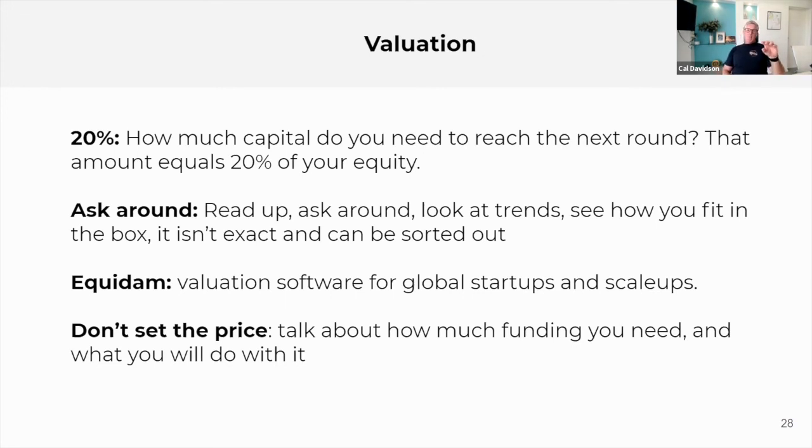There are other valuation methods you can use once you get to a later stage — for example, the EquiDEM model, which is more comprehensive than the Berkus method I talked about for pre-seed rounds. And don't start the conversation talking about how much funding you need or what valuation you're seeking. You will get to a conversation about price and valuation, but don't start there. Start the conversation with what are the goals, what are the milestones you're going to hit, and how you're going to do that.